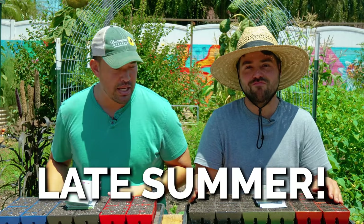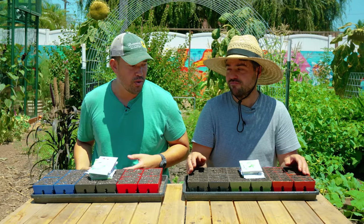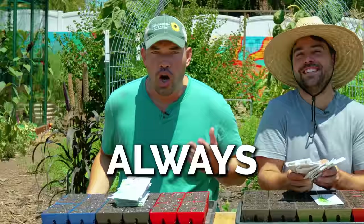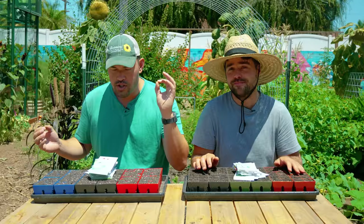It's late summer, but that means we have to start our fall gardens. It's hot. I'm tired. We've had a long day in the garden, but you've got to always prep, always be seeding. Join us, my friends.